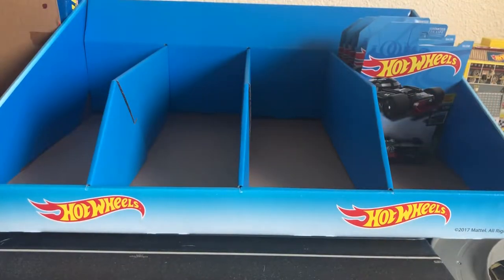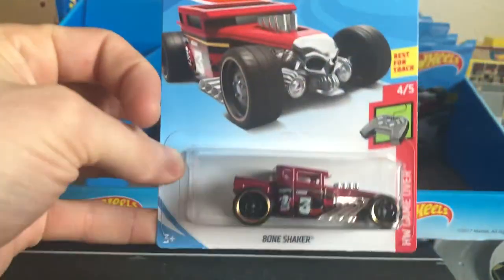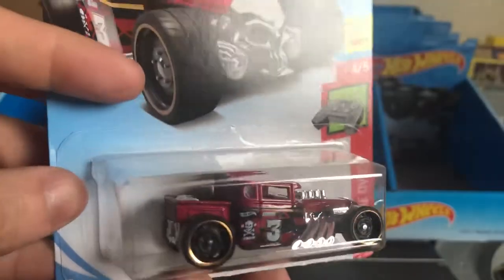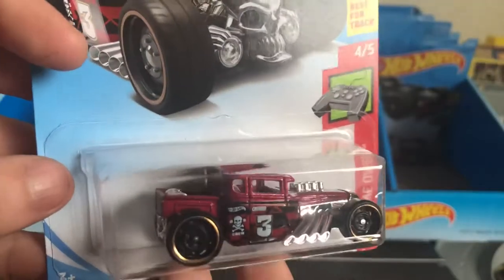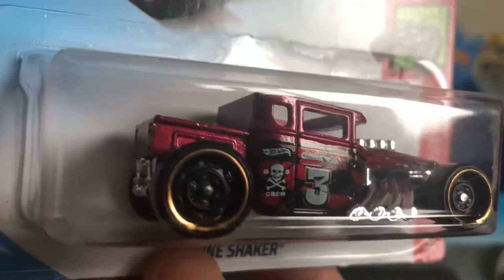Then we've got from Hot Wheels Game Over, the Bone Shaker. Very nice one. I really like the paint — can't really see it on film that well, but it's like a kind of metal flake red. It's got small metal flakes in it, but really cool. I like this one a lot.